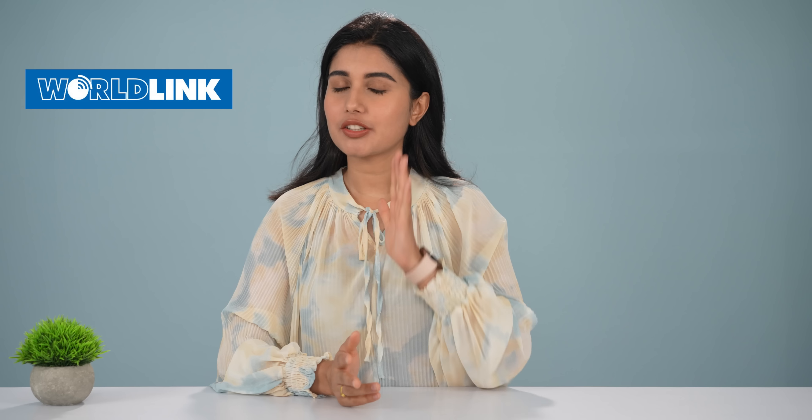Hello and Namaste, I am Pratima. If you think about this for the 10th time, I have some great news for you guys. In this video, we will get one of the best internet offers.